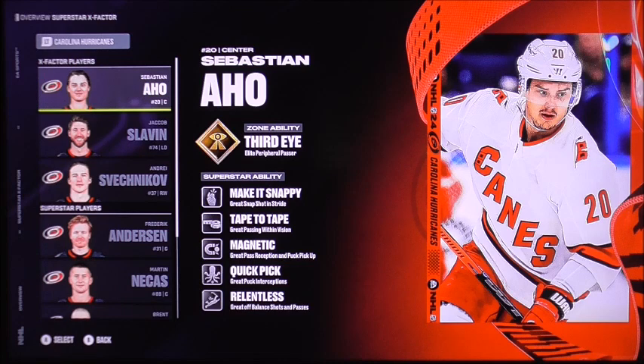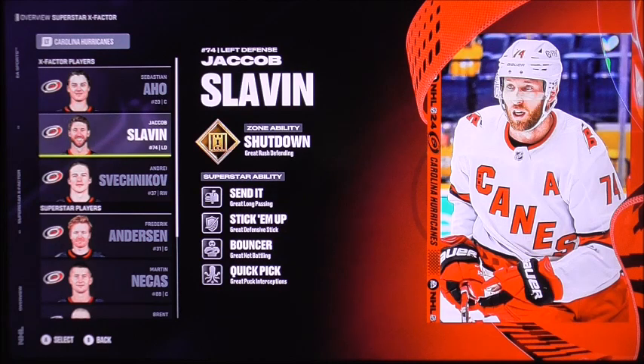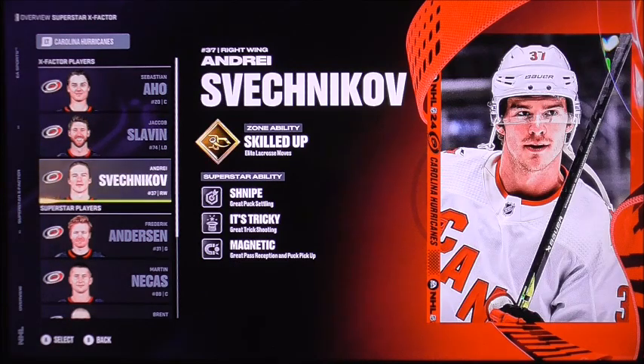He's looking to see when he can get right to it on his own. The second one is Jacob Slavin with his shutdown ability and great rush defending — a great way to body players into the boards.